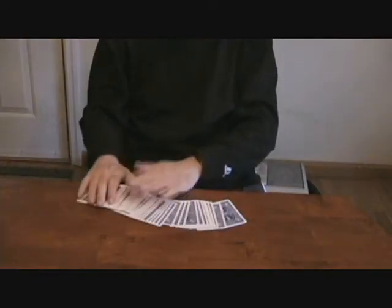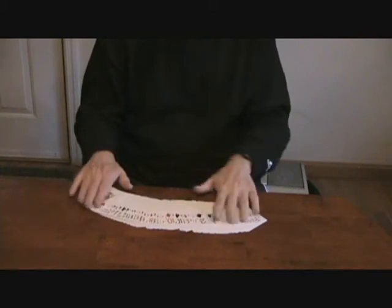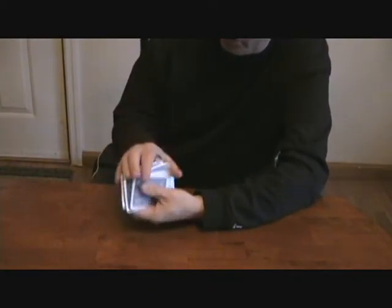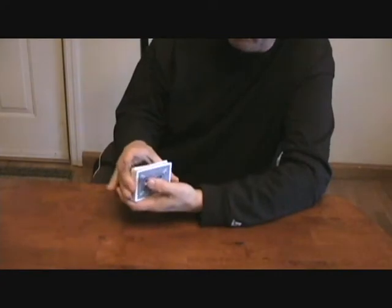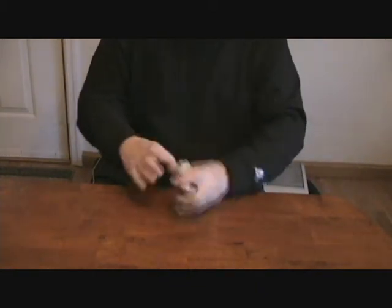It starts off with an ordinary deck of blueback bicycle playing cards. I will show you the face-up cards as well — they're an ordinary deck. They're in no set order, but I know a lot of you think he set up the deck beforehand. So I'm going to shuffle the cards a couple of times in front of your eyes — a couple of overhand cuts and a couple of ripple shuffles like this.